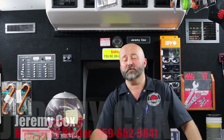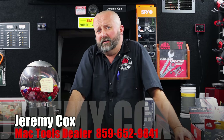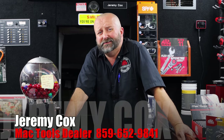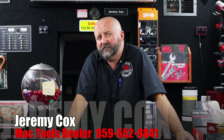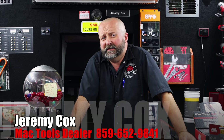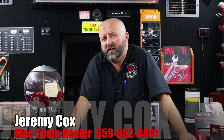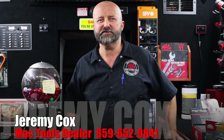Before we get started looking and drooling over everything, tell everybody your phone number and what areas you cover. If you're in the central Kentucky area, you'll find me in Lexington, Nicholasville, Danville, and Lancaster. You can reach me at area code 859-652-9841. Be glad to try to help you out. If it's not specifically my area, I might know who's close to it and get you hooked up — just reach out to me.